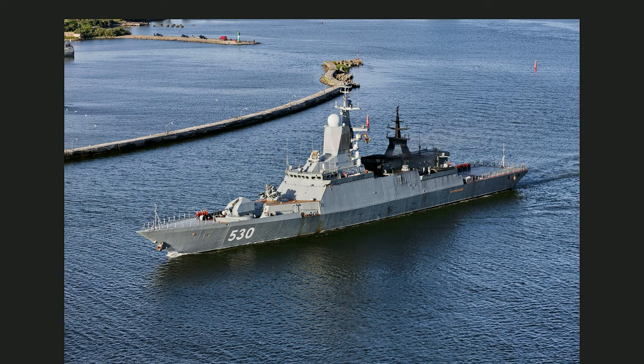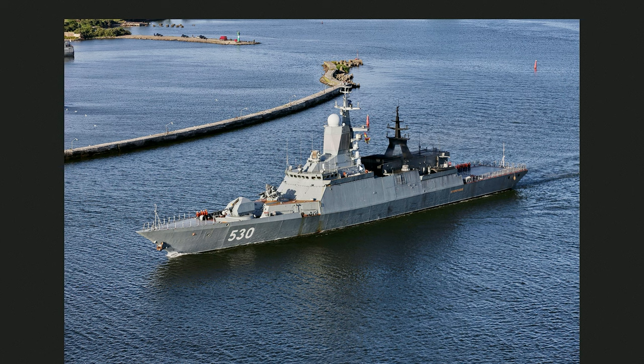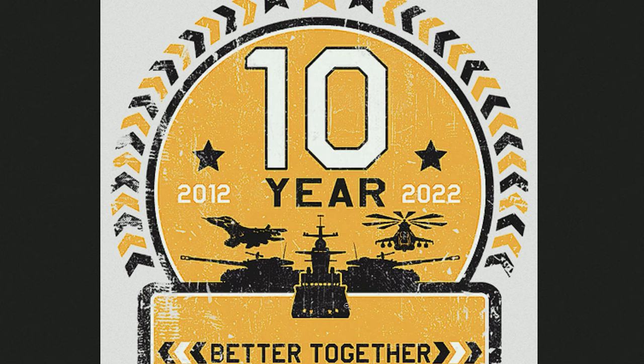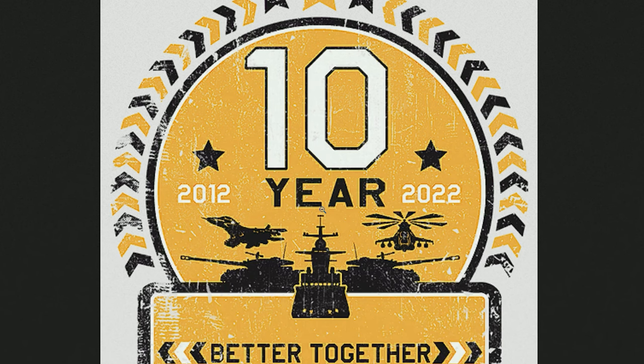Then we have the ship, which I think is fairly correct. It's the Steregushchy corvette — very similar if you look at the masts, the radar mast in the middle. It all makes sense. This ship is very modern though, so why is it here? Maybe it's a glimpse of the future of War Thunder — MiG-29s, modern tanks, modern helicopters, modern ships. Or maybe it doesn't mean anything, and it doesn't even mean the MiG-29 is coming soon.